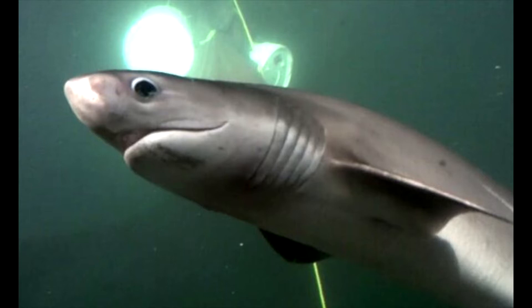Another name for the sixgill shark would be mud shark or cow shark. It is a common species of deep water shark and one of the largest sharks that feed on prey other than plankton. This shark gets its name from the fact that it has six gills, unlike most other sharks which only have five. This primitive species is one of the few surviving members of the Hexanchidae family, related to today's dogfish and Greenland shark, although much more closely related to species found only in fossils. Some of the sixgill shark's relatives date back over 200 million years ago.